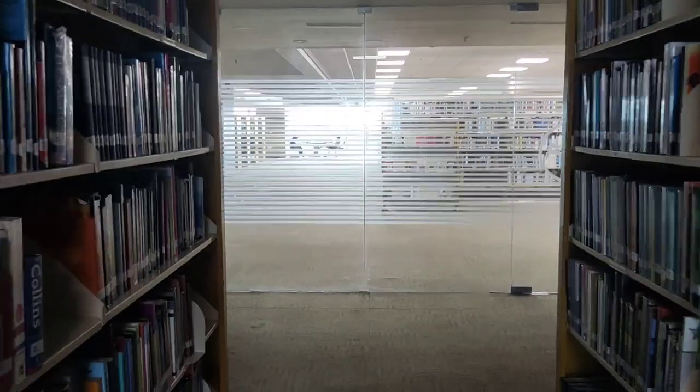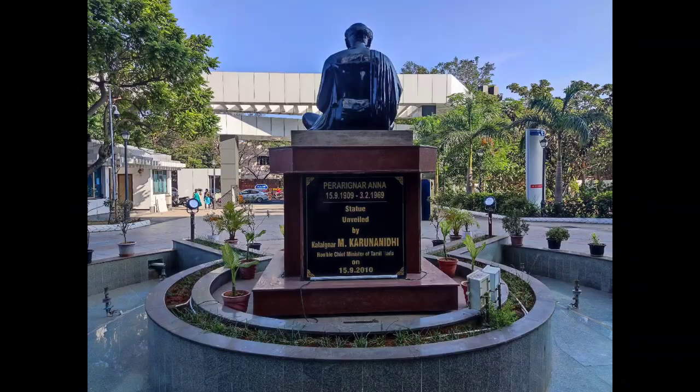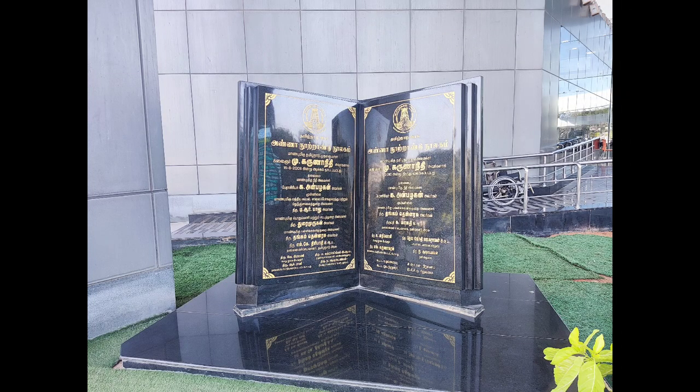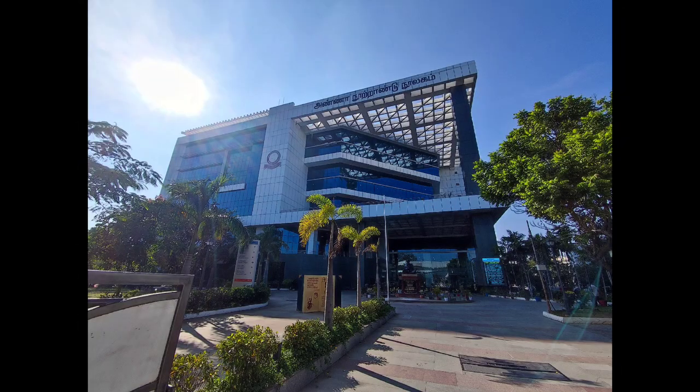Here we have the statue of C.N. Annadurai outside, along with an English plaque. This is the campus map. Please go and check out the Anna Centenary Library. Thank you.